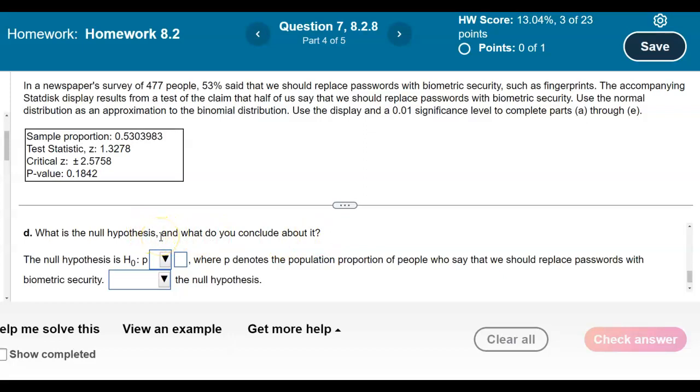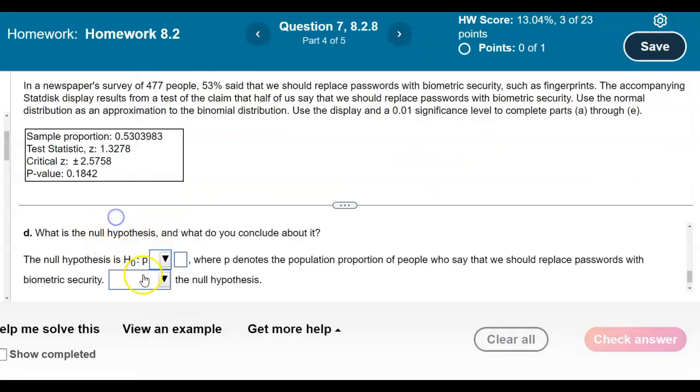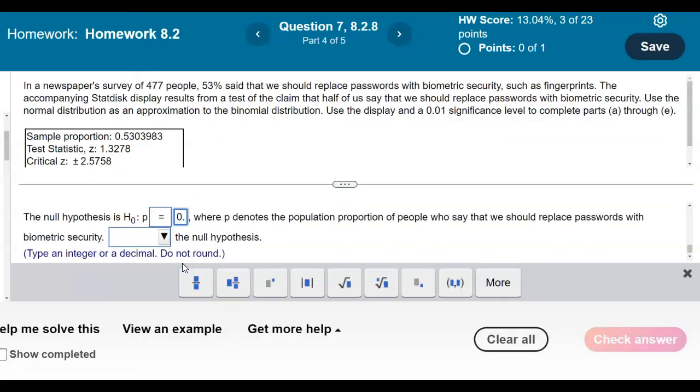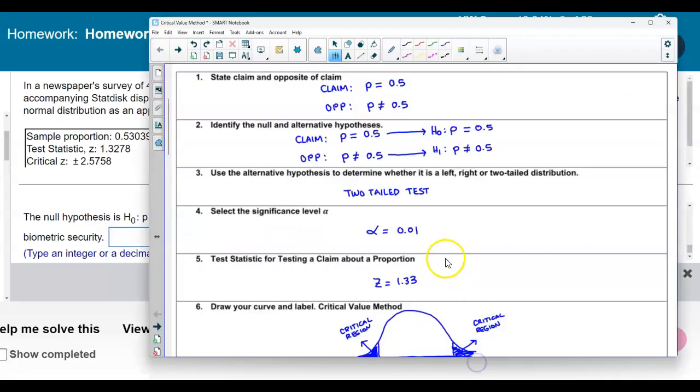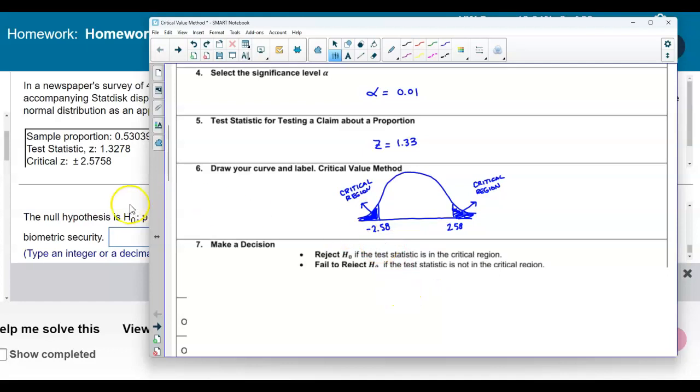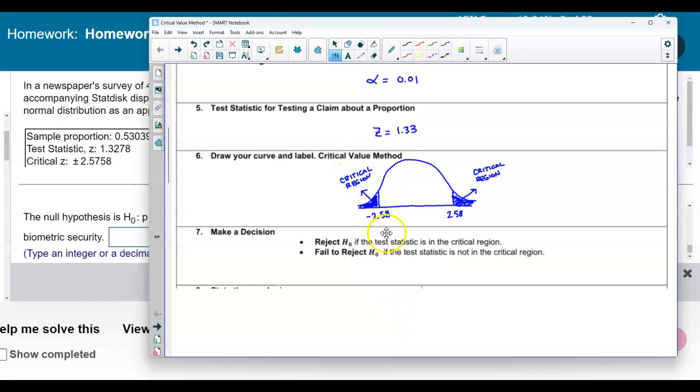Now it asks: what is the null hypothesis and what do you conclude about it? The null hypothesis is p equals 0.5, where p denotes the population proportion of people who say that we should replace passwords with biometric security. Since we were given the critical values, we're using the critical value method to determine whether to reject or fail to reject. So let's look at the test statistic.